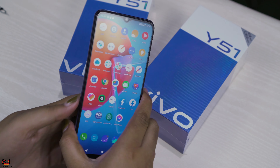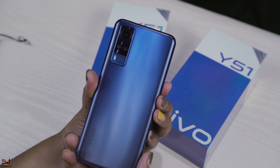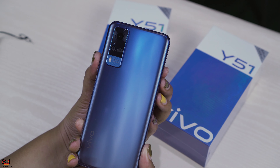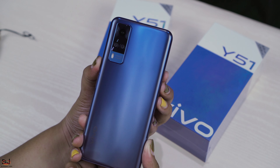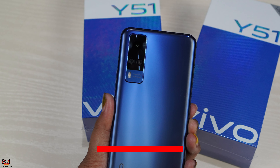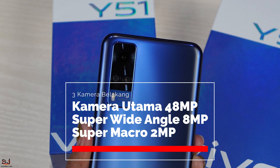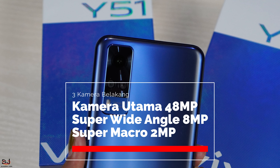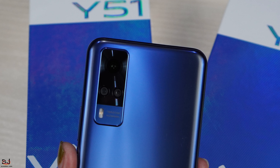Sekarang kita beralih ke bagian belakangnya. Di sini terdapat triple camera yang tersusun dalam sebuah modul berbentuk persegi panjang, lengkap dengan LED flash. Ketiga kamera ini terdiri dari kamera utama 48MP yang dilengkapi Super Night Mode, mode bokeh, video 4K, dan ultra stable video; 8MP Super Wide Angle; dan 2MP Super Macro.